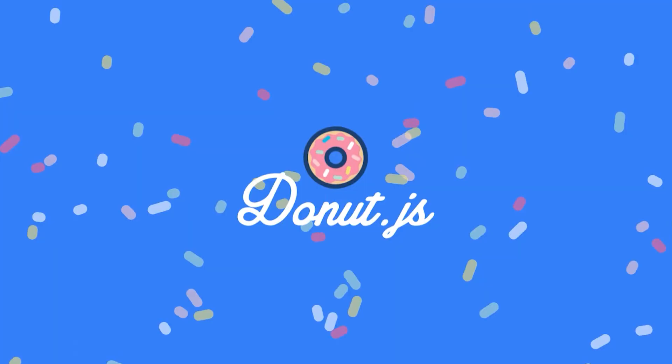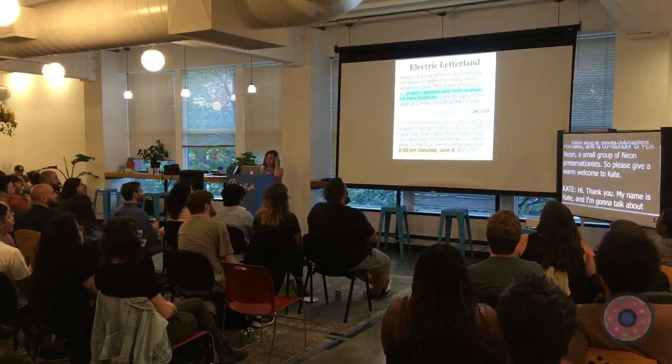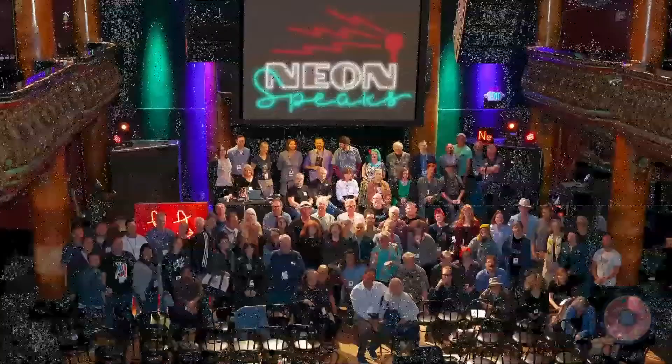Hi, thank you. My name is Kate and I'm going to talk about neon signs and why I think they're important. A little bit about my background so you know how I came to be Portland's neon evangelist. I'm a graphic designer, super focused on typography and lettering. I lead neon tours in Portland six times a year and I co-produce a festival called Neon Speaks which takes place in San Francisco.